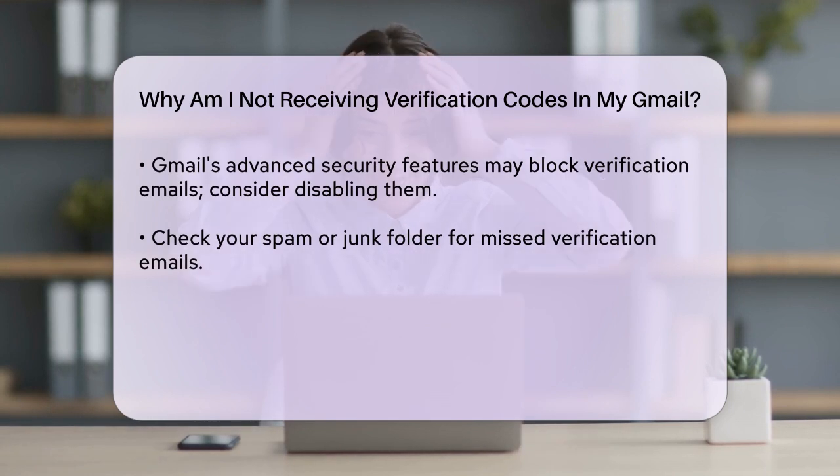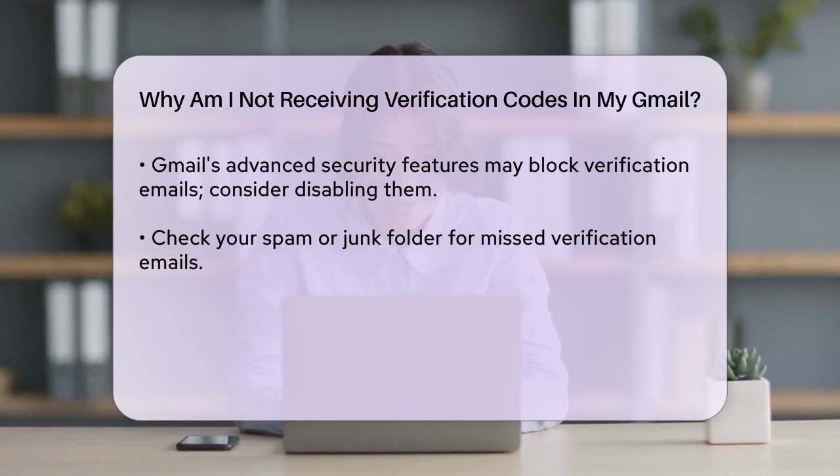If you've checked all these settings and you're still not receiving the code, it could be that your carrier is blocking shortcodes. Shortcodes are the special numbers used to send verification codes. Contact your carrier to ask them to unblock these codes on your phone number.